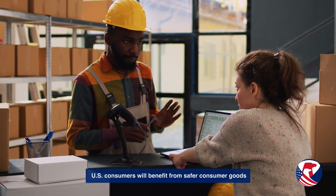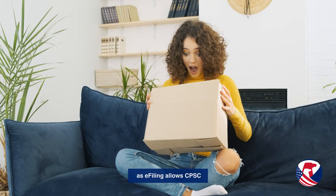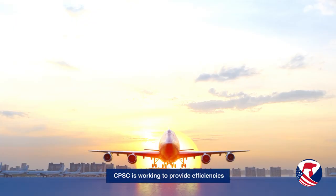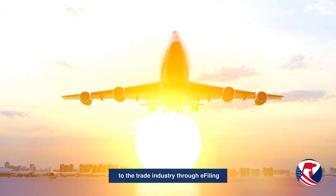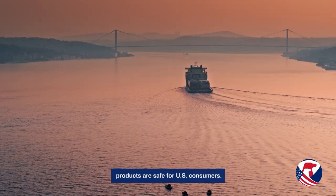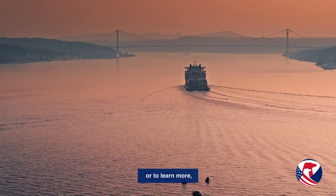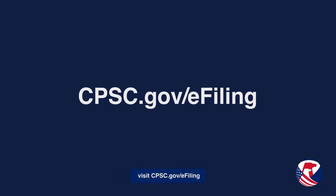U.S. consumers will benefit from safer consumer goods as e-filing allows CPSC to prioritize higher risk shipments. CPSC is working to provide efficiency to the trade industry through e-filing as we partner to ensure products are safe for U.S. consumers. For the most up-to-date information on the e-filing program, or to learn more, visit cpsc.gov/e-filing.